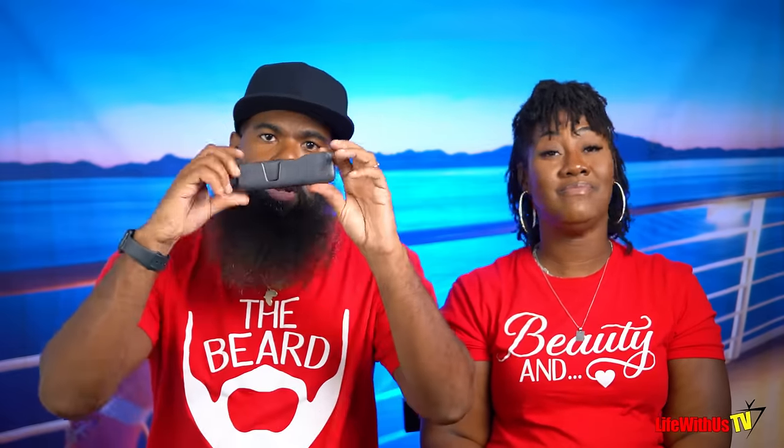Because we like capturing memories and putting videos on YouTube, we bring the DJI Pocket 2 and a GoPro. We bring the GoPro for when we're in the water or at the beach so we can record underwater. The DJI Pocket 2 is what we record everything else on — nice, sleek, and very discreet. When people see it they ask, is that a camera? All of our cruise vlogs, Dominican Republic and Mexico vlogs were recorded on this. Quality is amazing and it fits right back in the case and in your pocket.